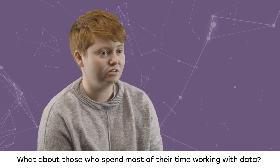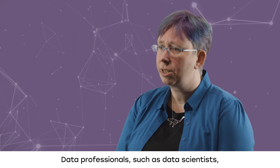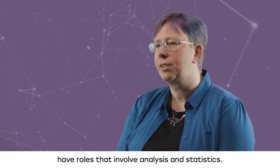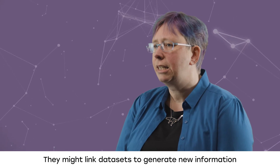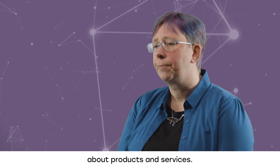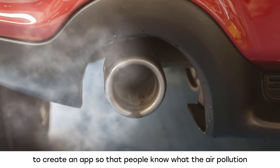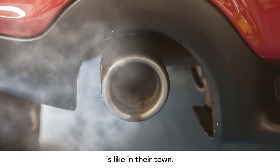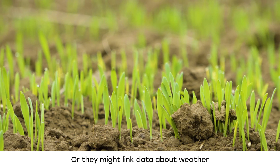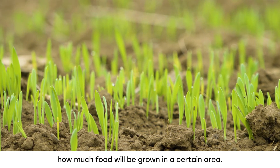What about those who spend most of their time working with data? Data professionals, such as data scientists, have roles that involve analysis and statistics. They might link data sets to generate new information about products and services. They could work to connect data about air pollution and asthma to create an app so that people know what the air pollution is like in their area. Or they might link data about weather with data about crops to be able to predict how much food will be grown in a certain area.